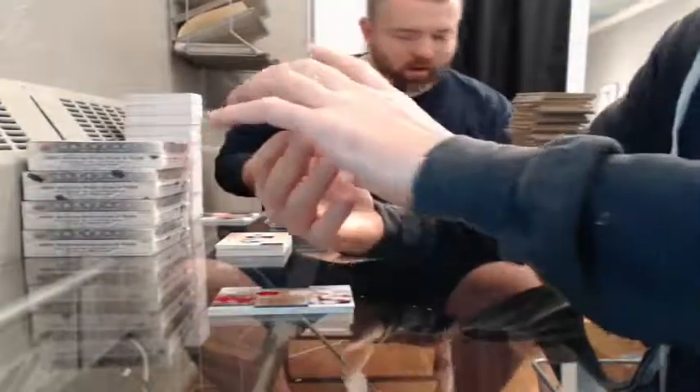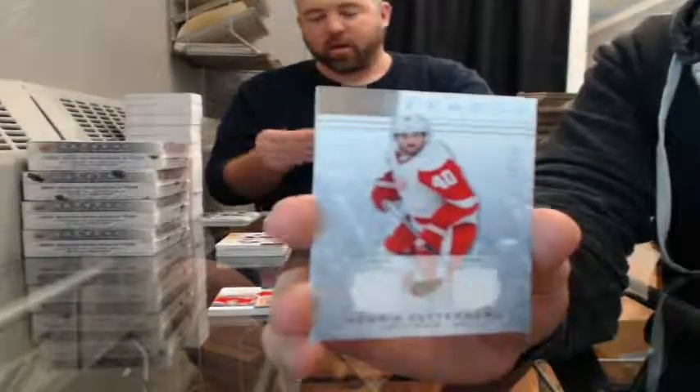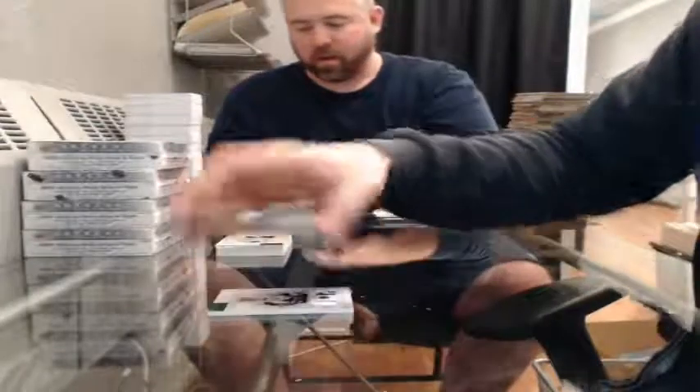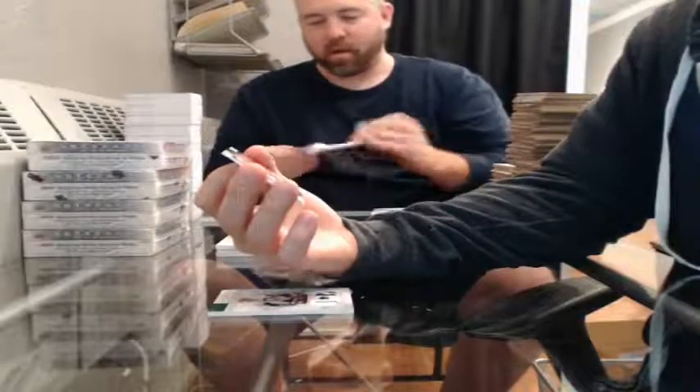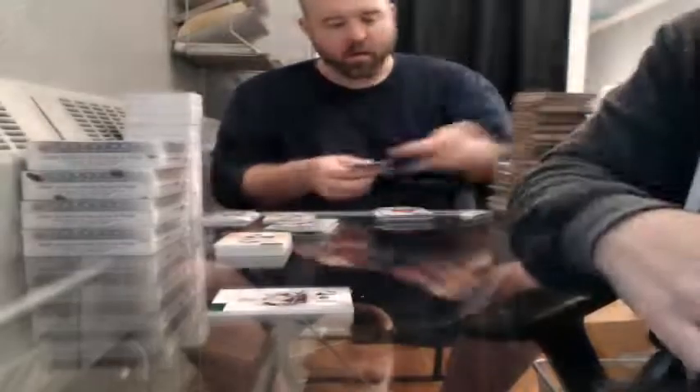Dual jersey, 116 of 125, for the Detroit Red Wings — Henrik Zetterberg. Tundra Tandems dual jersey — Josh Gorges and David Desharnais for the Montreal Canadiens. Emerald jersey patch, 9 of 25, for the Pittsburgh Penguins — Sidney Crosby.